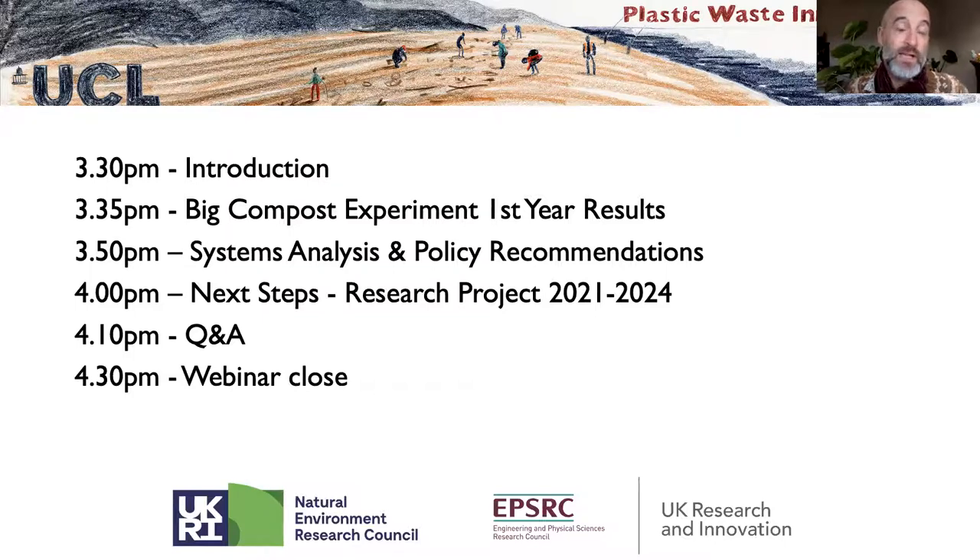We recognized right from the beginning that every compost bin is different and the people who manage them are different, so we were really interested to see what the results would throw up. This is a different way of approaching whether something will or won't compost, because the packaging may or may not conform to certain standards — but the question is, do they actually compost in practice?